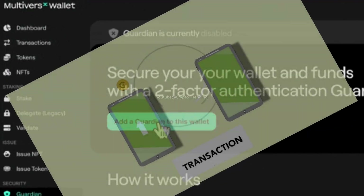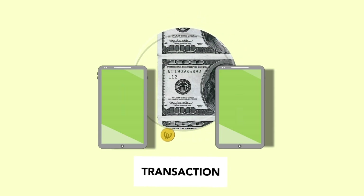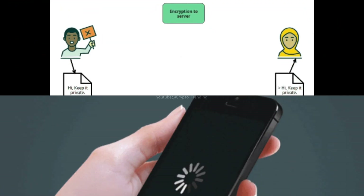A multi-signature wallet is a cryptocurrency wallet that requires many signatures to conduct each transaction, rather than simply one. Signatures are associated with several cryptographic private keys, and a transaction must be signed by a certain number of keys in order to be validated.